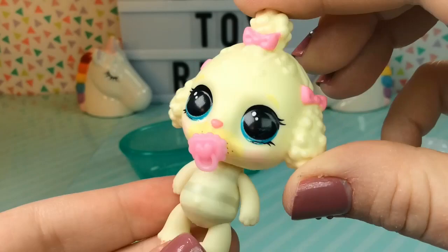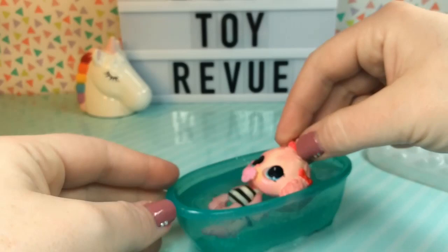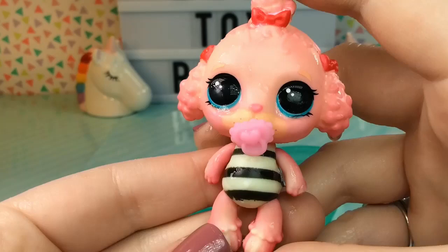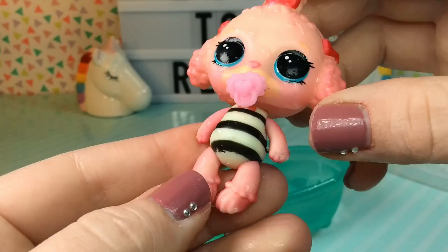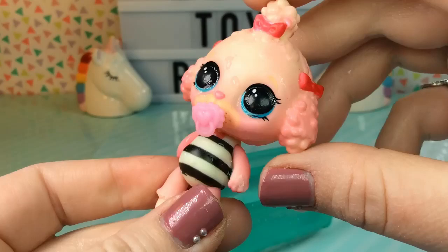Let's fill up our bathtub and see her color change. Let's give her a dip — and oh my gosh, wow, she completely changes color! She turns from a little white poodle into a pink poodle. Here is what she looks like with her color change: she turns from white to pink, her little bows turn from pink to red, and she has this black and white striped body, which is so adorable.